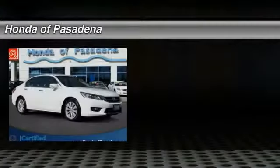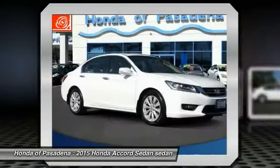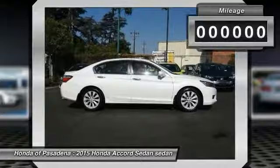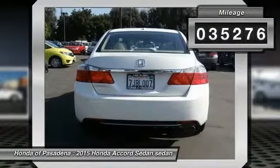Looking for the right vehicle? Check out the 2015 Accord — ingeniously simple yet overflowing with luxury and technological creativity. All that and more in the Accord. This vehicle has less than 40,000 miles. Here are some of this vehicle's great options.